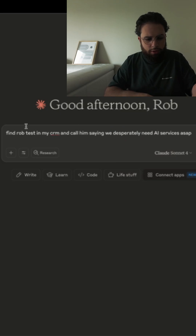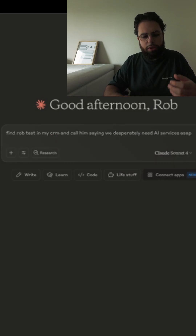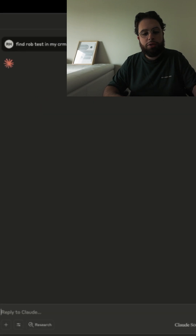So what this allows us to do is send in simple prompts like this: find Rob Test in my CRM and call him saying we desperately need AI services ASAP.